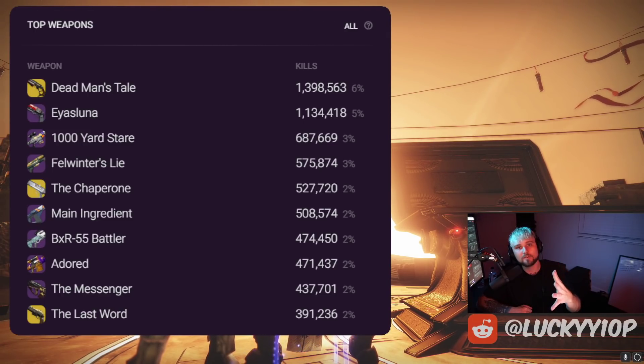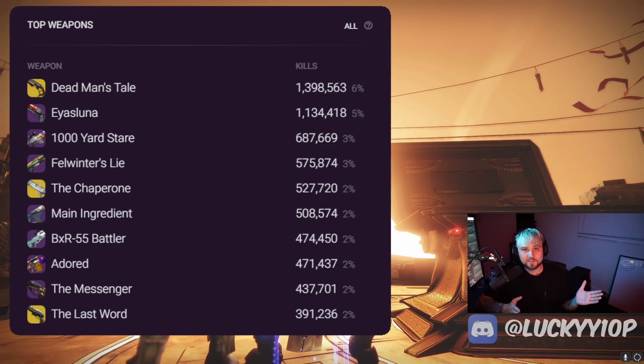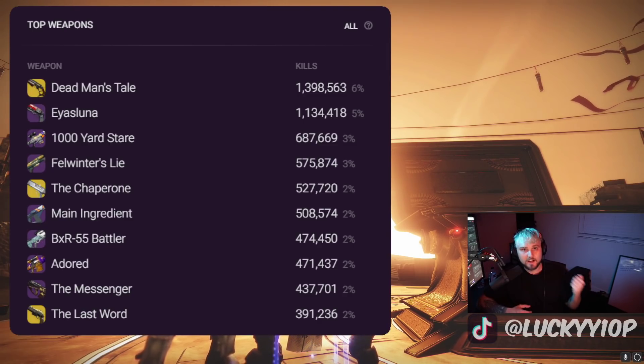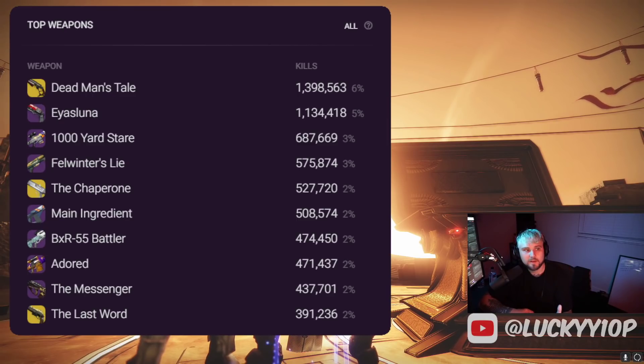Number five goes to The Chaperone. This thing is such an ape weapon — it's especially strong if you're on controller, it just gets those headshots. Depending on what subclass you're using, you can pair this with so many other strong melee abilities — Knockout for example — or you can use Spectral and get wallhacks true sight. So number five goes to The Chaperone.